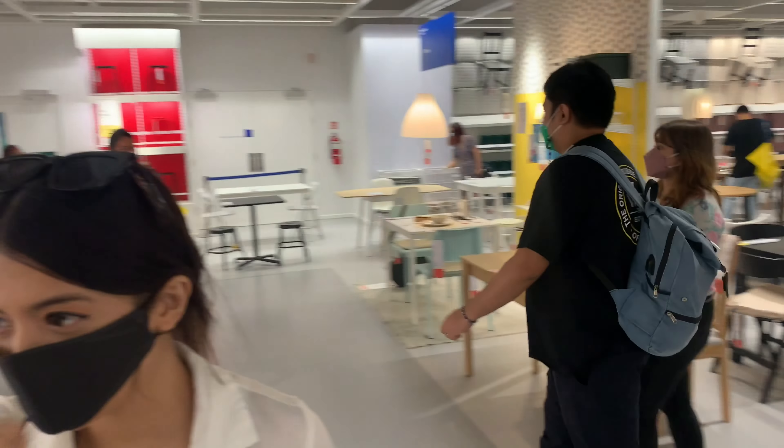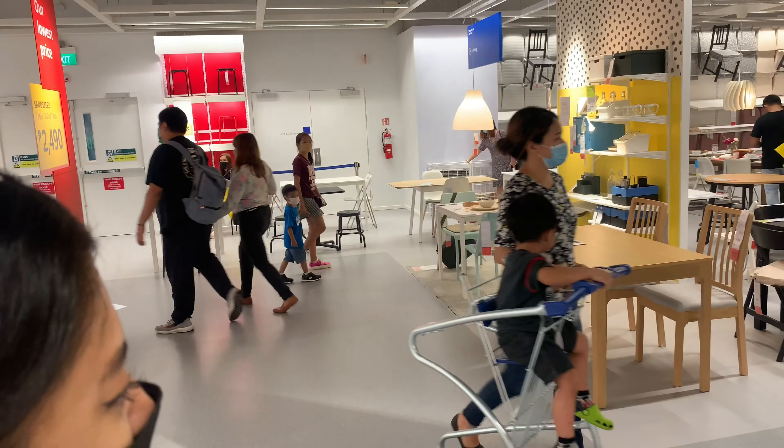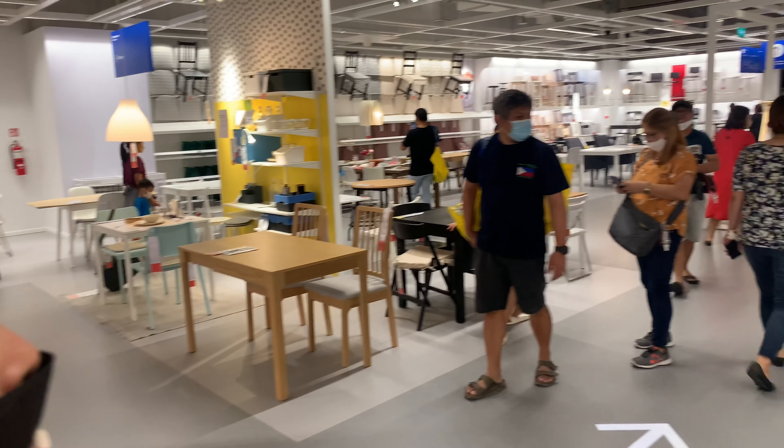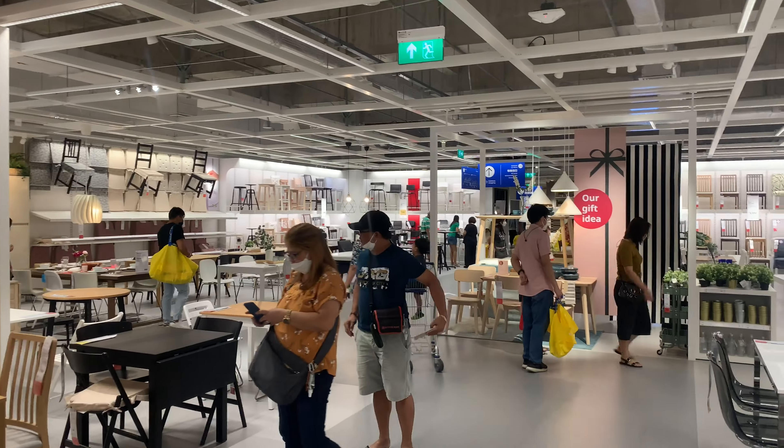I kind of forgot what kids sound like, seeing they were locked up for so long. It's true — kids haven't been allowed in the malls for nearly two years. So yeah, back to normality. Crying kids.